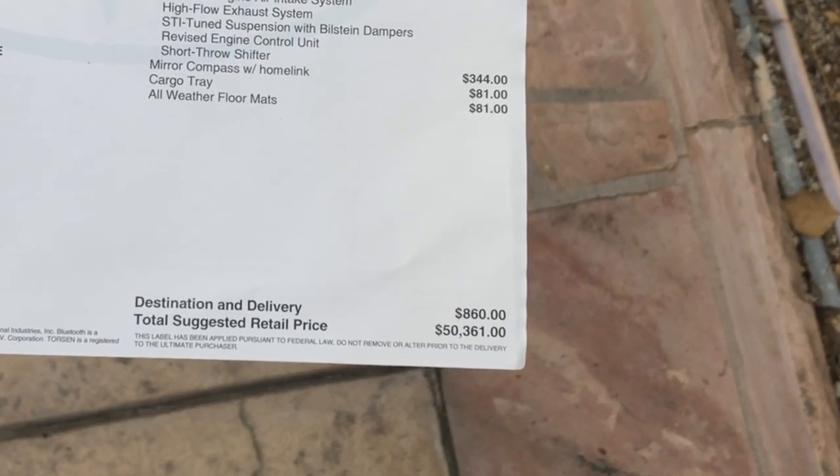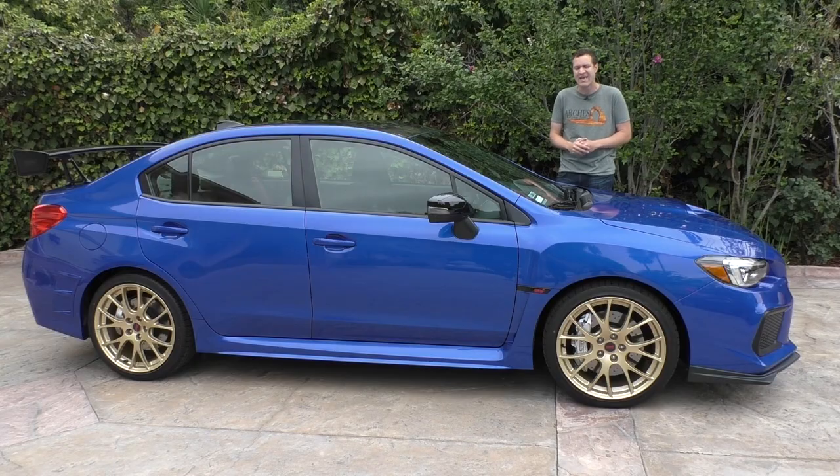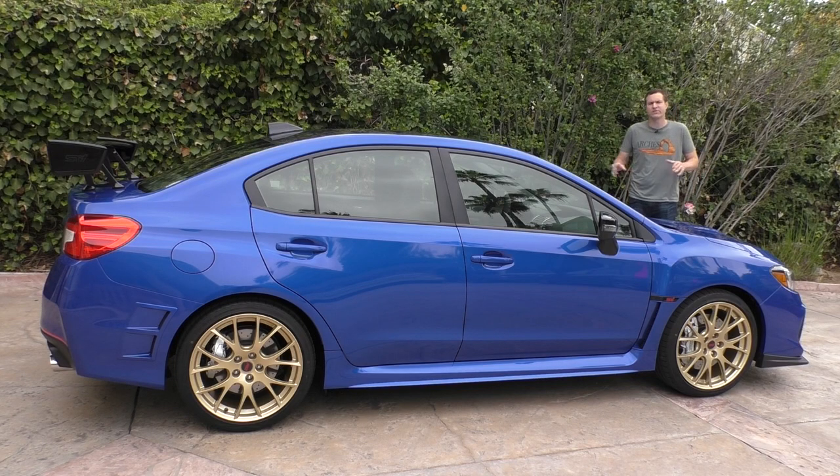While the regular WRX STI starts at $37,000, this one is 50 grand. That $50,000 sticker price makes this the most expensive Subaru ever. $13,000 over a regular STI may seem unthinkable unless it has a lot of upgrades over the regular STI — and this one doesn't, at least not on paper.